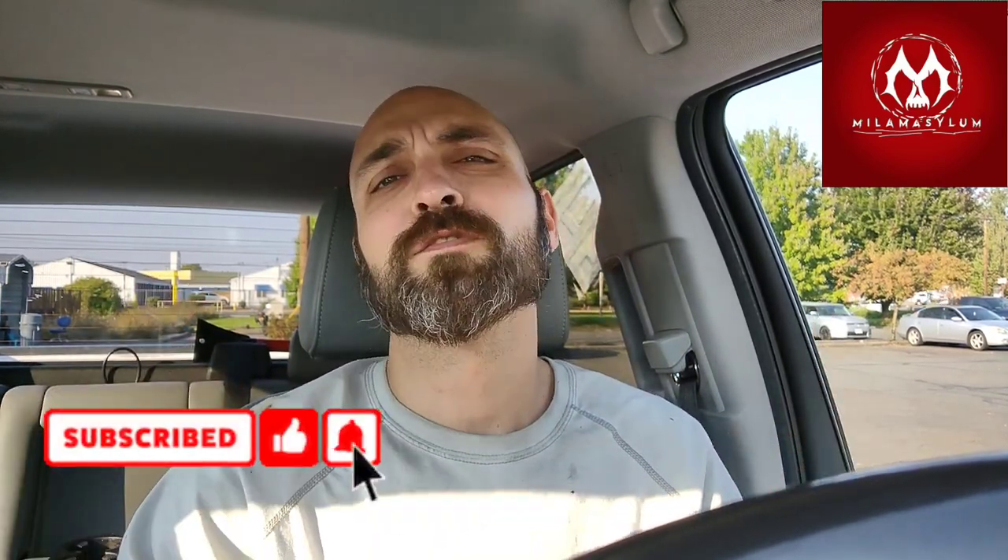What's up everyone, I'm Timothy Alan Milam Jr. and this is Milam Asylum. Thanks for tuning in and checking out this review. Hopefully it serves you well. If not, I totally understand — I know a lot of videos don't do us justice.